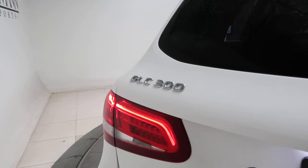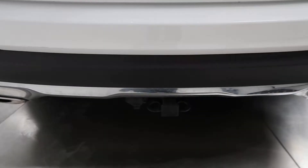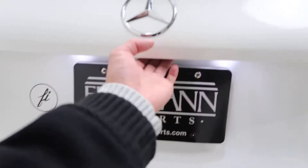Coming around back, we've got our GLC 300 4MATIC badging, trailer hitch, and power liftgate.